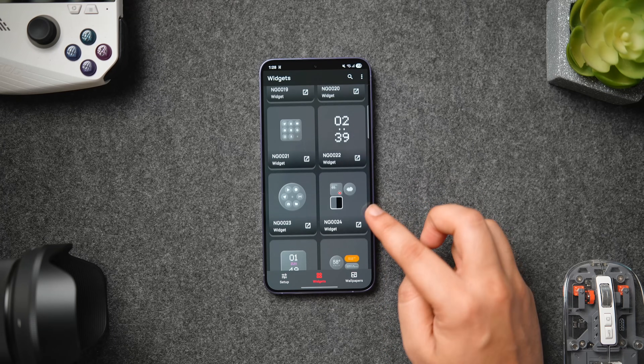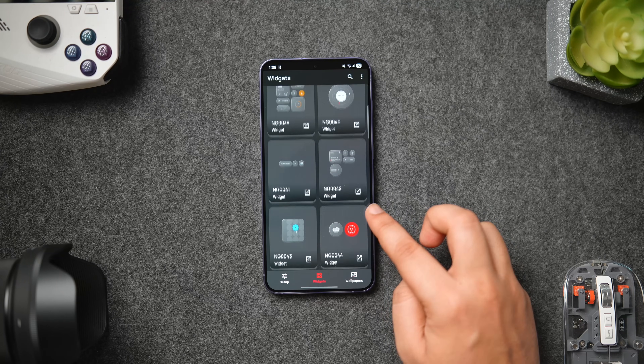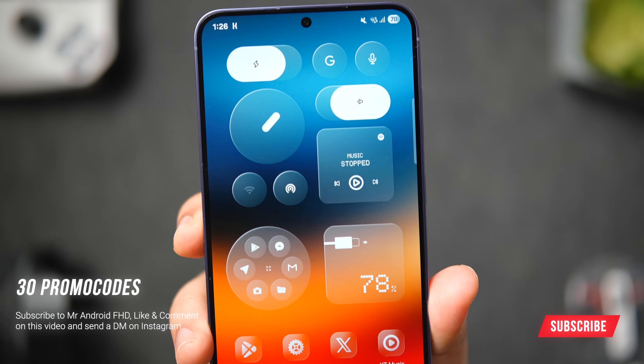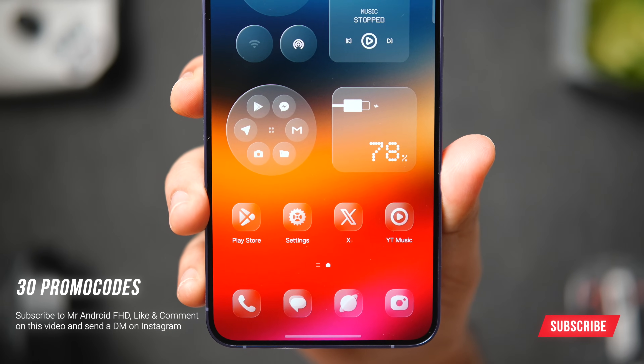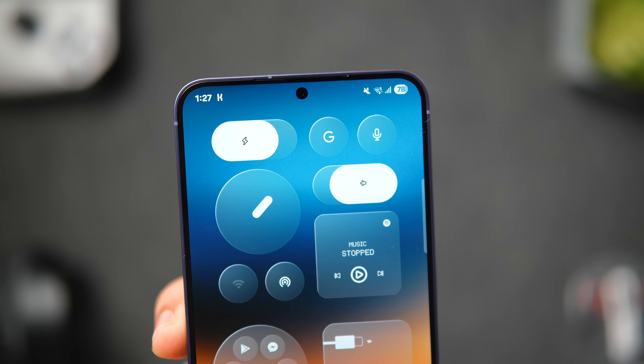The only drawback is that the app is not free — it is paid. Thanks to the developer, I have 30 promo codes to give away. To get one, all you have to do is subscribe to my YouTube channel, like and comment on this video, and send me a DM on Instagram asking for a promo code. It's on a first-come, first-served basis.